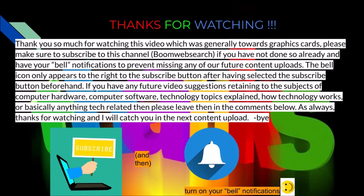Thanks for watching. Please let me know if you want to see more of these types of videos for value cards, value processors, or other computer components. Make sure you're subscribed to this channel and have your bell notifications turned on to prevent missing any future content uploads. The bell notification only appears to the right of the subscribe button after you have subscribed. If you have any future video suggestions pertaining to computer software, computer hardware, technology topics explained, or anything tech related, please let me know in the comments below. Thanks for watching and I'll catch you in the next content upload. Bye!